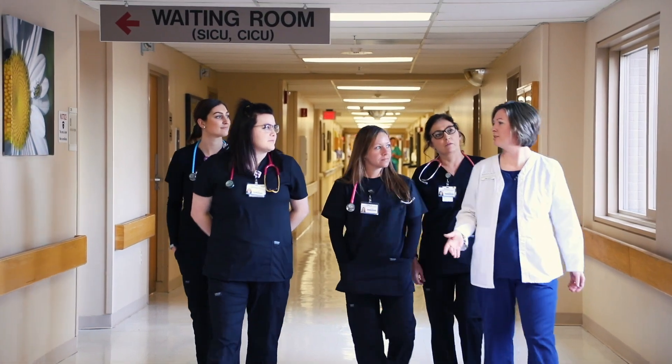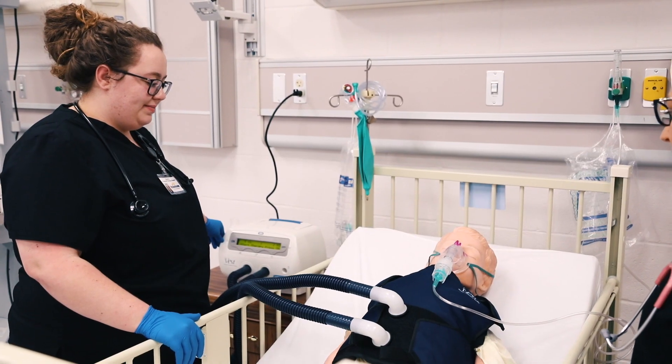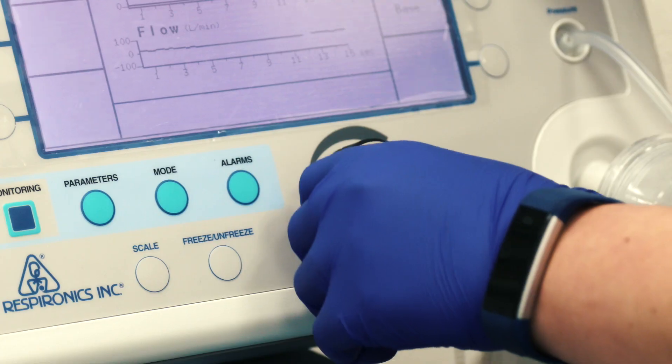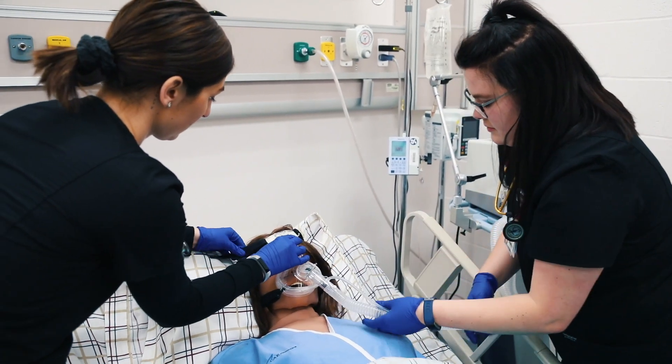I feel like we are more prepared when walking into our clinical setting because we get to actually be hands-on in our lab with those ventilators, BiPAPs, CPAPs, and oxygen devices before we get into the actual hospital setting.